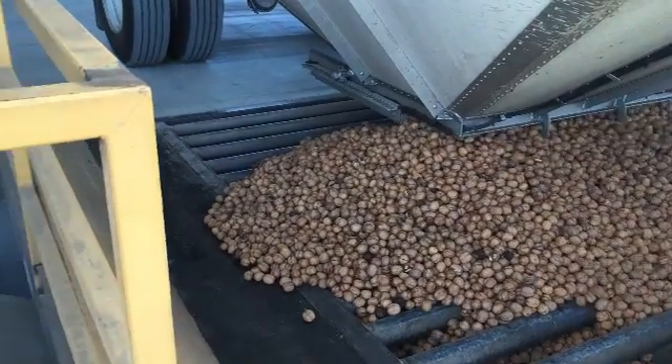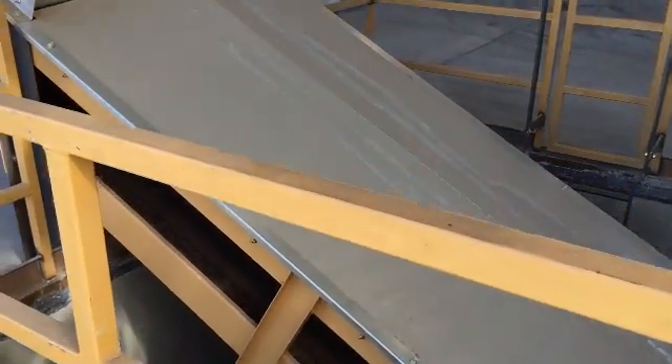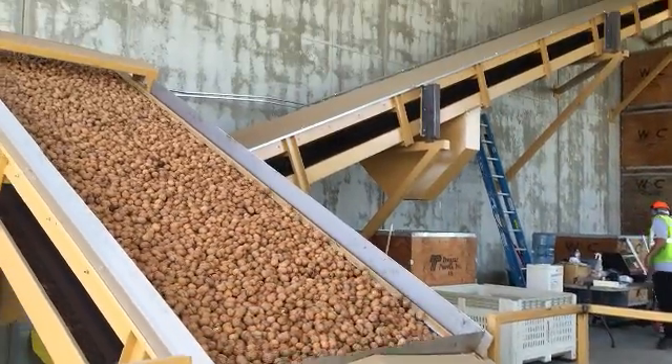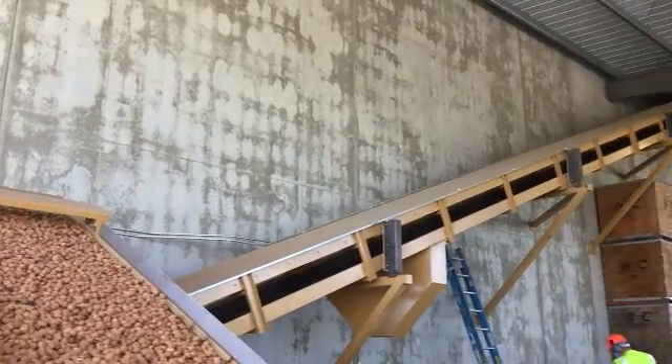When walnuts arrive from the huller, they are stored in one of two ways. When they are stored in the bulk building, they are removed from the bottom of the truck and are then transported on a conveyor line into a walnut storage room, where the entire large warehouse room is full of walnuts.